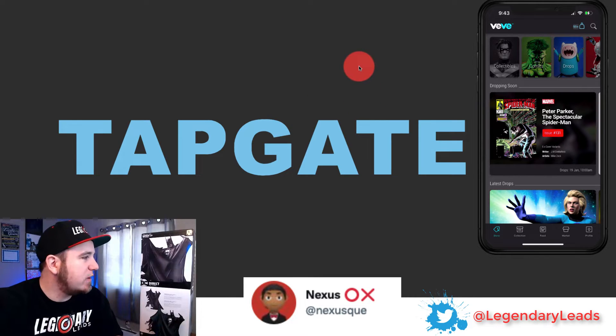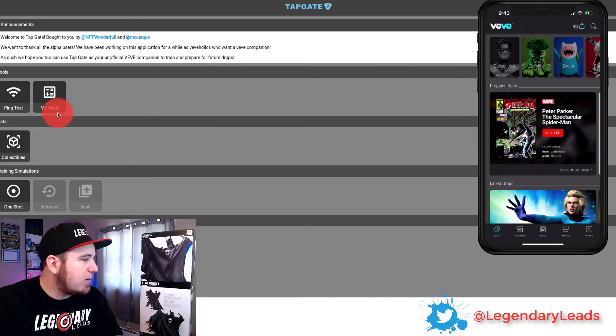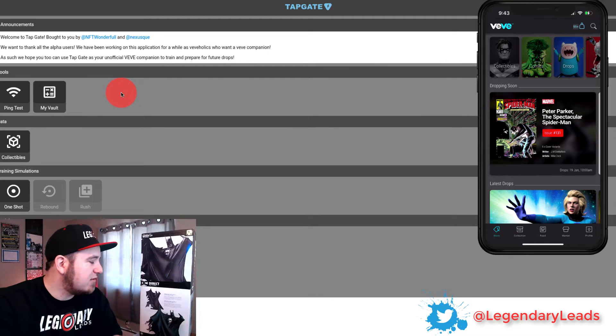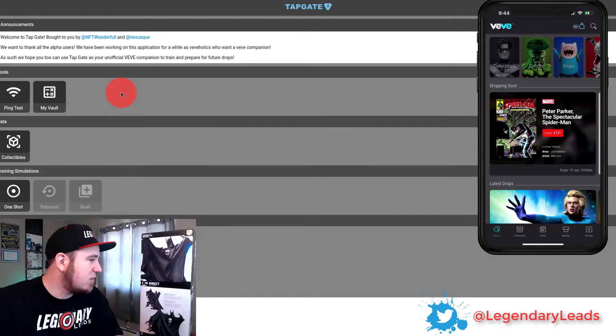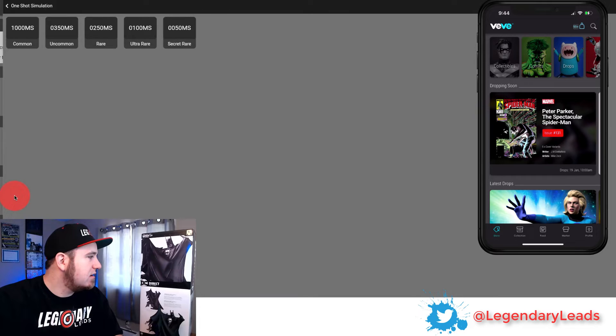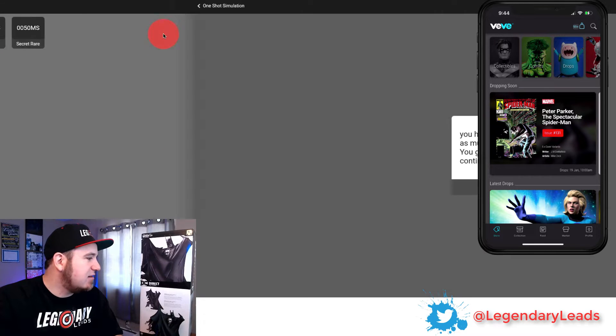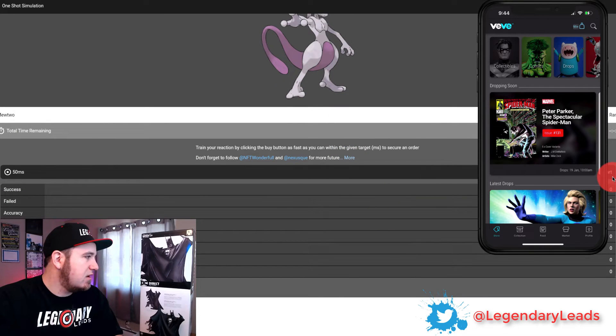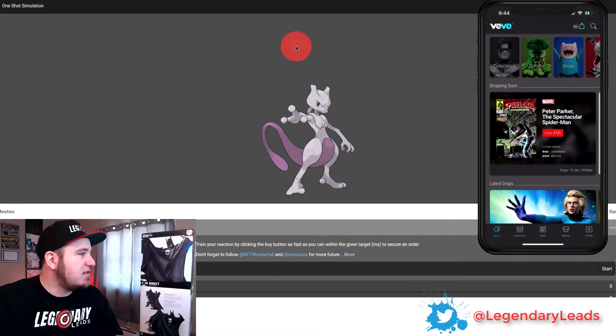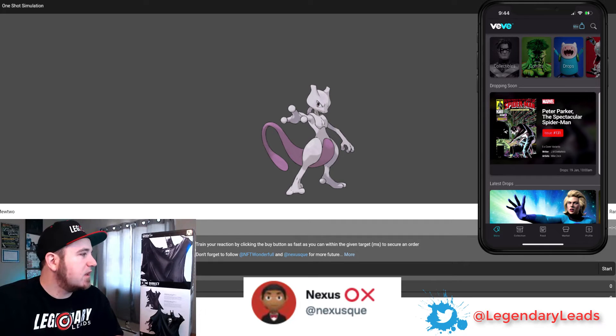You can follow Nexus on Twitter for updates on Tapgate. You can test your ping right here — having a lower ping will help, as well as getting the best internet service you can and a good device, although there are people who hit on older devices as well. So I think it's more about your tap speed right now. With these training simulations, if you go to 'one shot' you can test — try it on Secret Rare, that's going to be the hardest version. Do it from your phone; that's how people are getting better at the drops. Shout out to Nexus on Twitter, give him a follow.